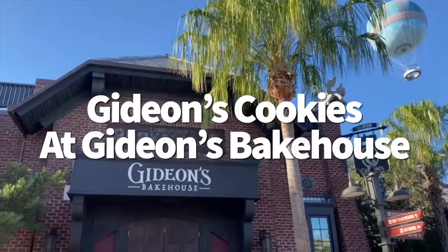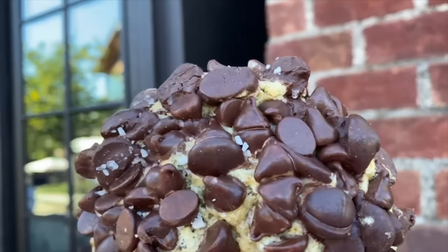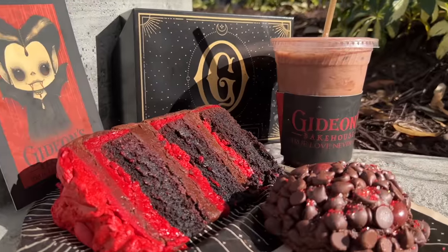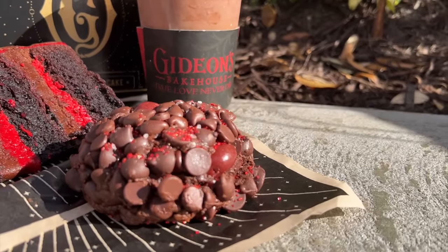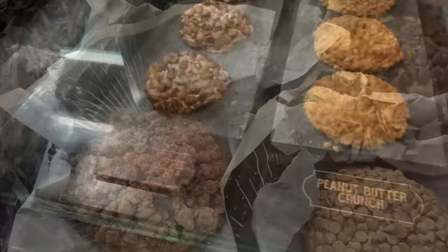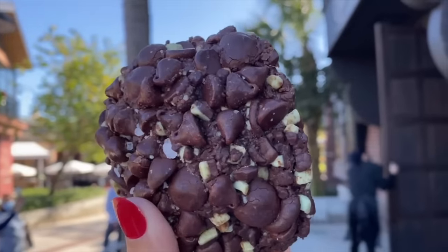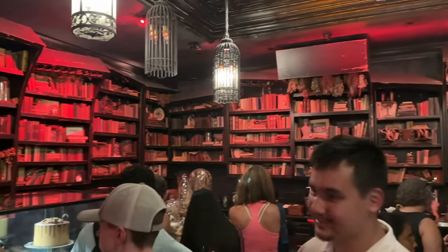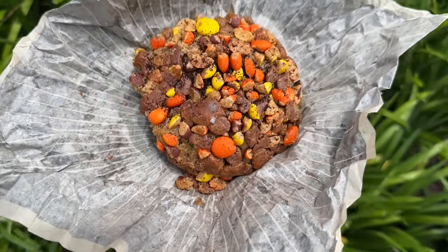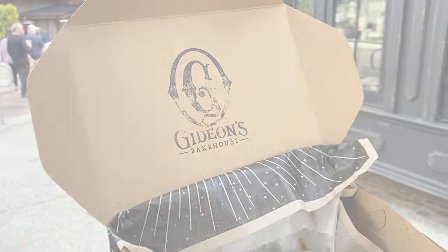Come one, come all to the oddest bakery around — Gideon's Bakehouse inside Disney Springs. Gideon's is famous for its fully loaded, nearly half-pound cookies. Year-round options like triple chocolate chip, pistachio chocolate chip, and the coffee cake cookie are just a few of the many flavors. You can also try seasonal cookie or cake offerings that rotate out monthly, or get those daily hot cookie hours between 2-3pm and 7-8pm each evening — fresh-baked cookies with a cool scoop of malt vanilla ice cream. This bakery is popular, so you'll likely need to enter a virtual queue. To skip it, Gideon's sees its lowest crowd levels at opening around 10am.